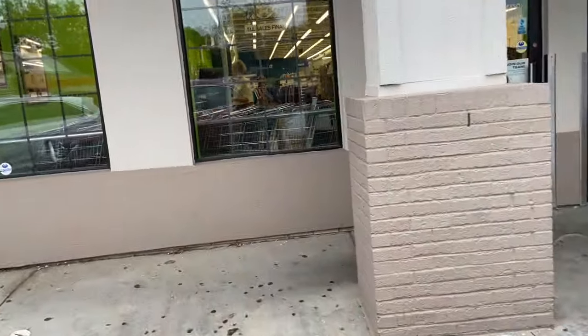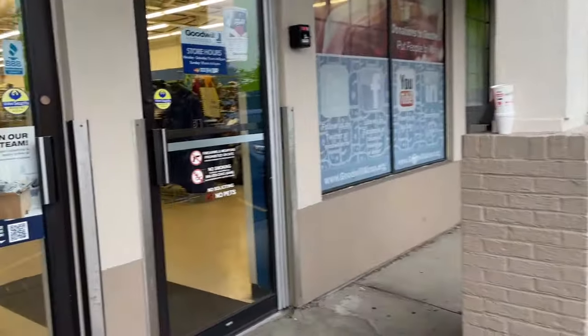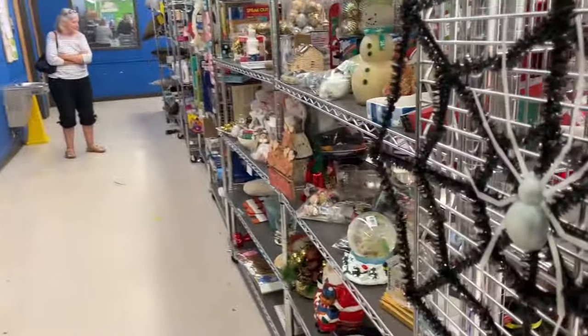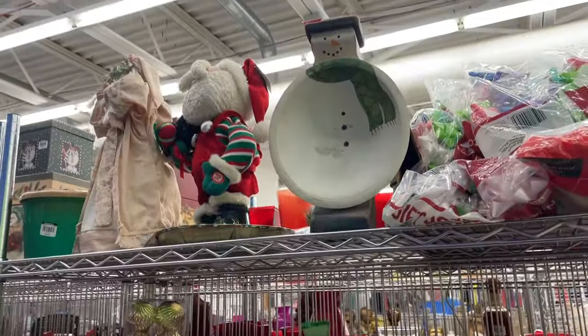I don't get over to this one all that often — maybe once every other month — so hopefully we get good luck. They have some Halloween stuff and some very loud music, so I'm gonna have to compete a little bit with that. And around the corner we have Christmas.